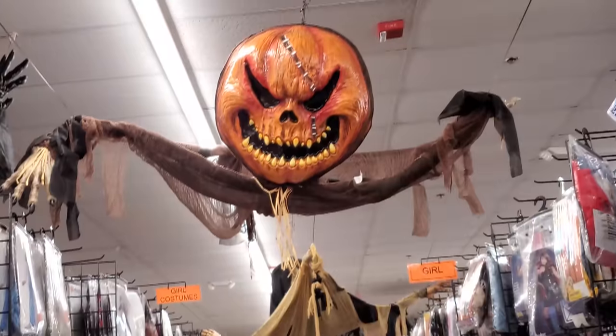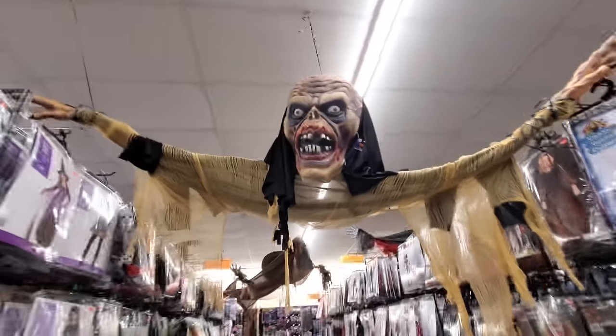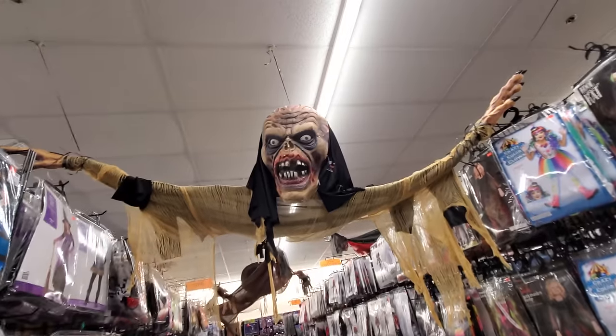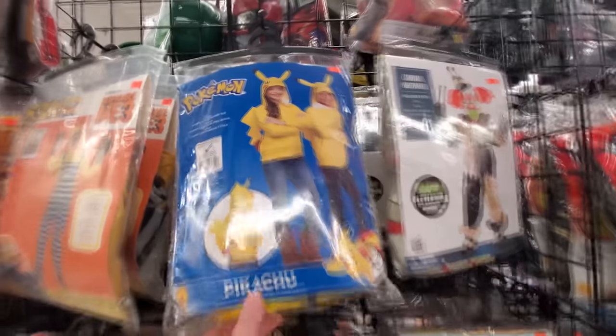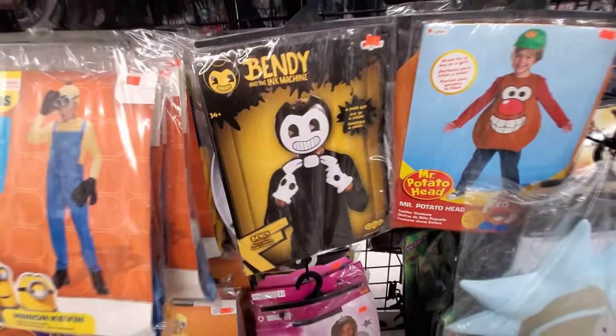They just got tons and tons of costume stuff here. I think it's a Party Place in Canton that I filmed also in my area. Ghostly pumpkin killer hanging on the ceiling. Let's go see what this one is down here — I think that's cool. I love how you can walk underneath it. It's not quite a skeleton but it is a ghostly face. Let's just keep on moving down here. Tons and tons of different costumes. Look at this — how cool — Pikachu! It's like a hoodie. That's cool.